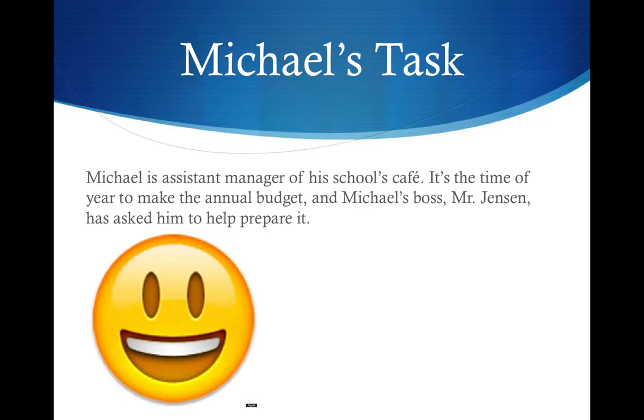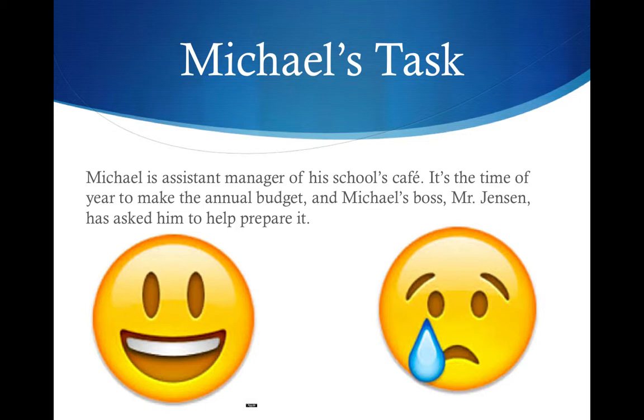Welcome to Michael's Budget for the School Café. Michael is assistant manager of his school's café. It's the time of the year to make the annual budget, and Michael's boss, Mr. Jensen, has asked him to help prepare it.